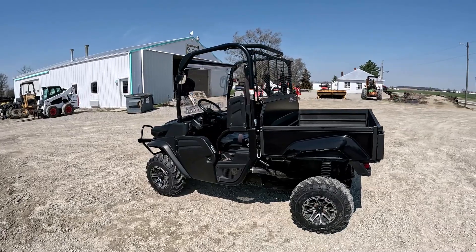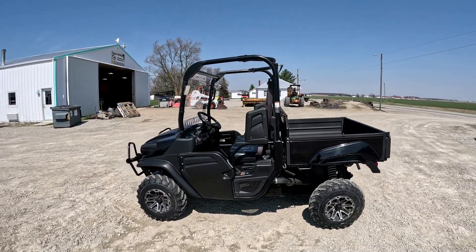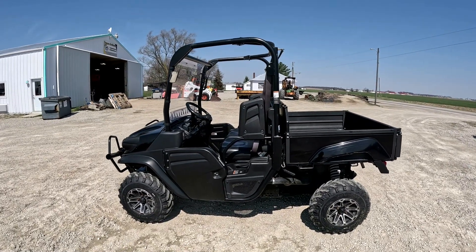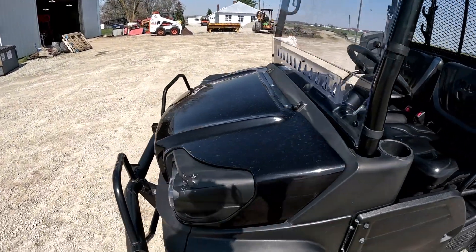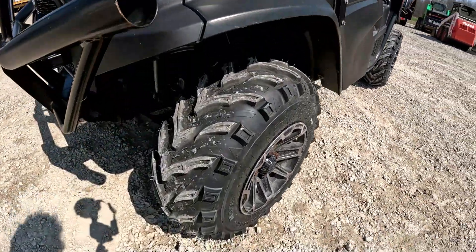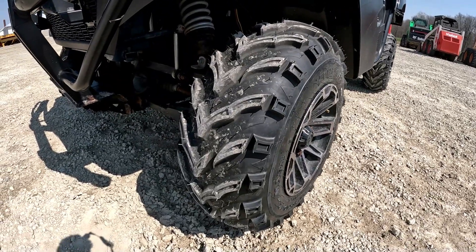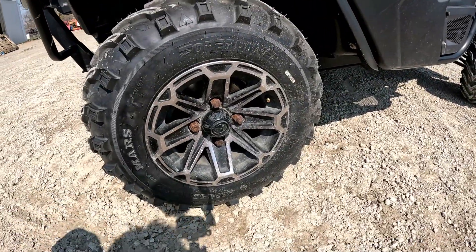These are a 48 horsepower gas engine with a manual dump bed — 204 hours and 2,715 miles. Very straight unit. I don't see any big dents, dings, or cracks in any of the plastic. The tires are like new, lots of tread life — they've actually still got some of the little rubber knobs on them, basically like new. Rims are in pretty good shape.